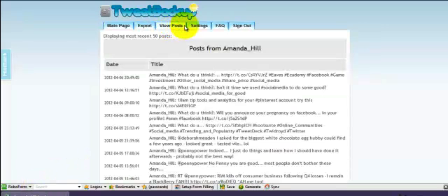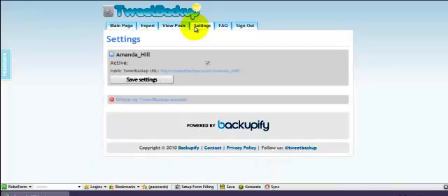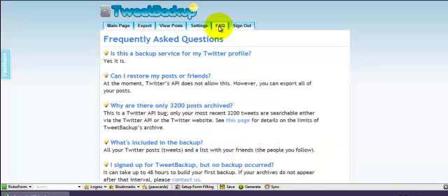You can view your posts, you can view your settings, and you can delete your account if that's what you want to do.